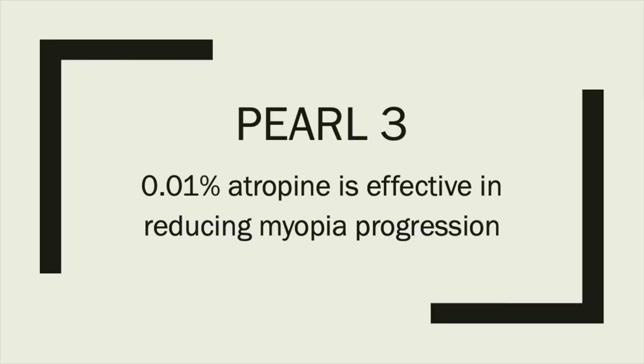Leading up to pearl number 3, there's an interesting thing you won't get from reading the abstract. If you're an astute reader, you'll notice there is no control group in the ADAM2 study. In fact, the researchers had intended the 0.01% atropine group to serve as the control, because they thought such a low dose would have no effect on myopia progression or symptoms. Pearl number 3: 0.01% is an effective control of myopia — and that was kind of a surprise.